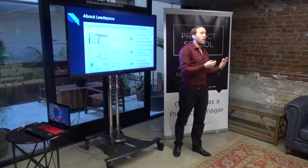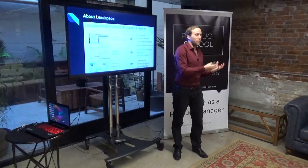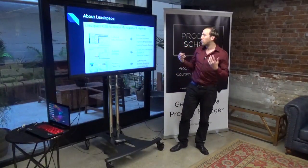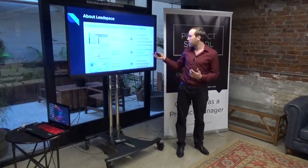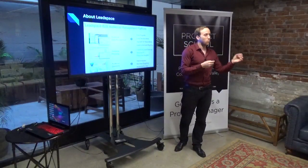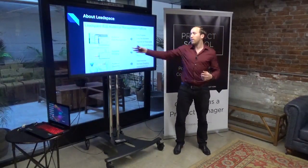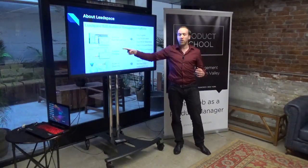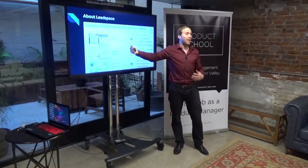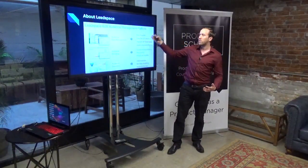Then customers say: the Leadspace data is pretty good — actually better than competitors. Why not model based on that? If you have good data, you can model better. So a couple of years ago we came up with audience modeling, where we create predictive scores on the lead and account level. We do persona fit — telling you if that person is the one you really need to talk to and which content to send. We provide insights, which is the main topic today. Then customers say: you cleaned our data, created models — now give me net new people to go after based on those models. Give me all A leads, all A accounts. It's a land-and-expand flow for most customers.